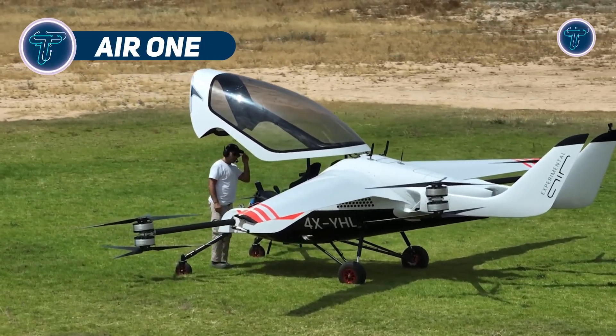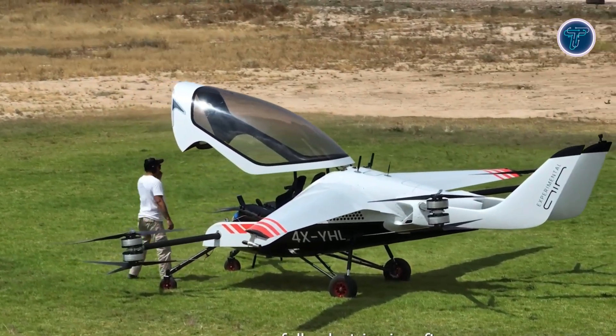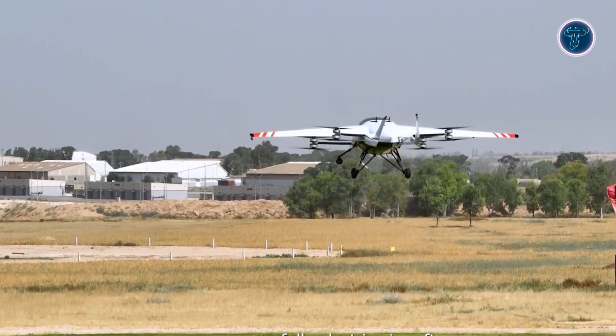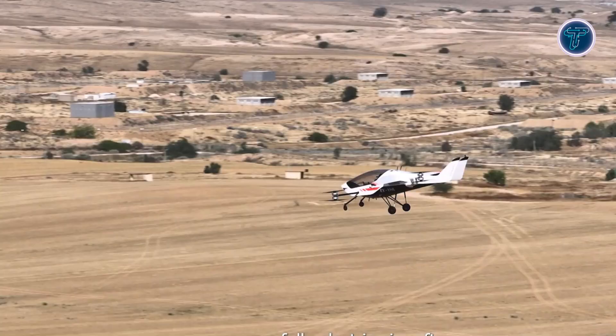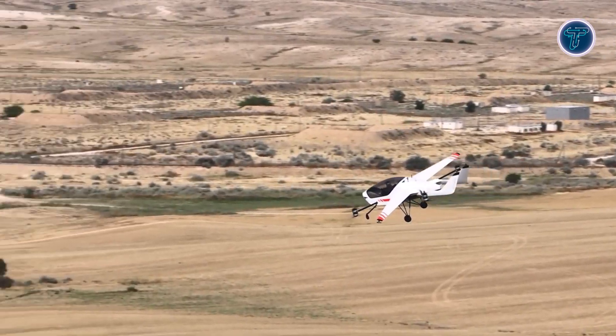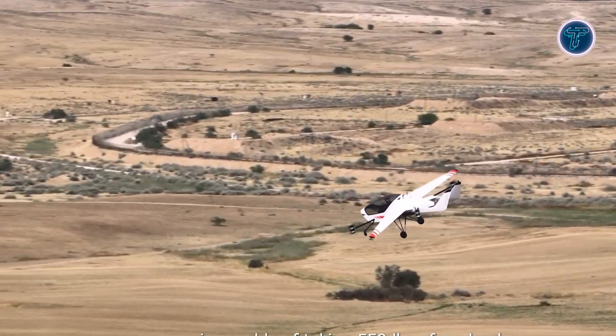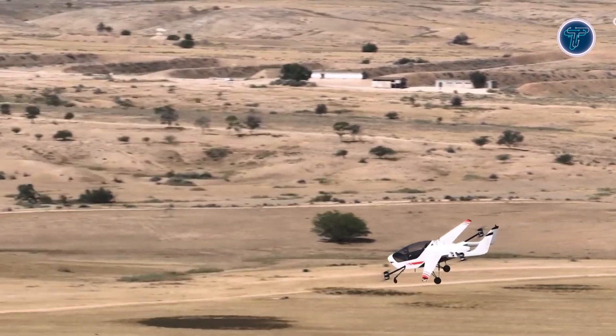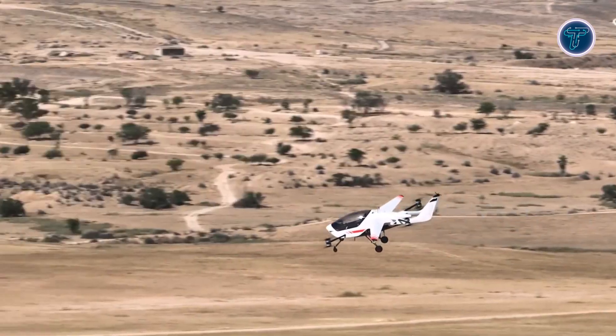The Air One is an electric VTOL marvel hailing from Israel, redefining personal flight with eco-friendly flair. This compact craft lifts off vertically, soaring at 160 km/h for up to an hour, blending futuristic tech with practical design. Its sleek, modern look and quiet operation make it a standout for urban adventurers craving sustainable skies. Roomy enough for two, yet small enough to park in tight spaces, the Air One offers a glimpse into the future of aviation.